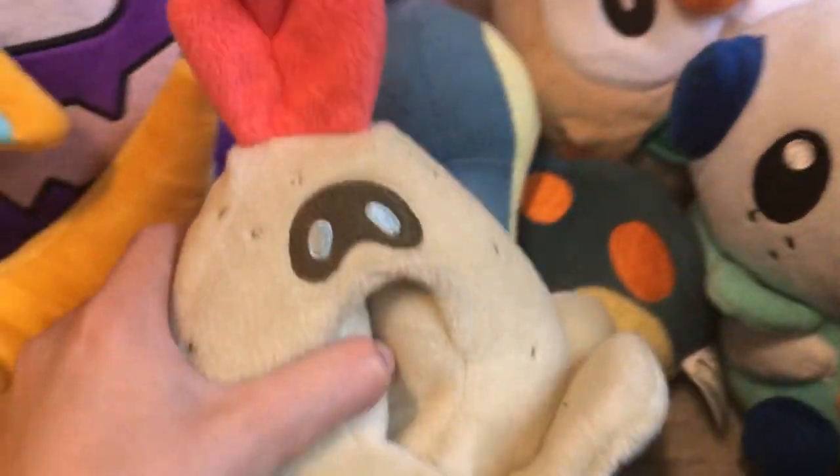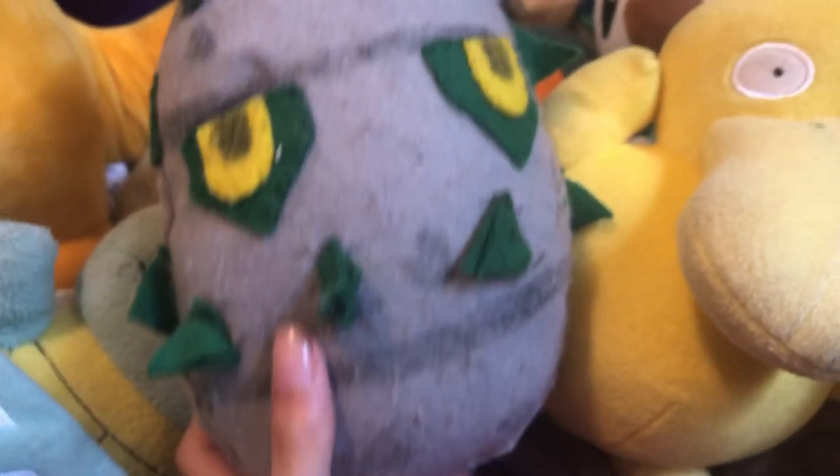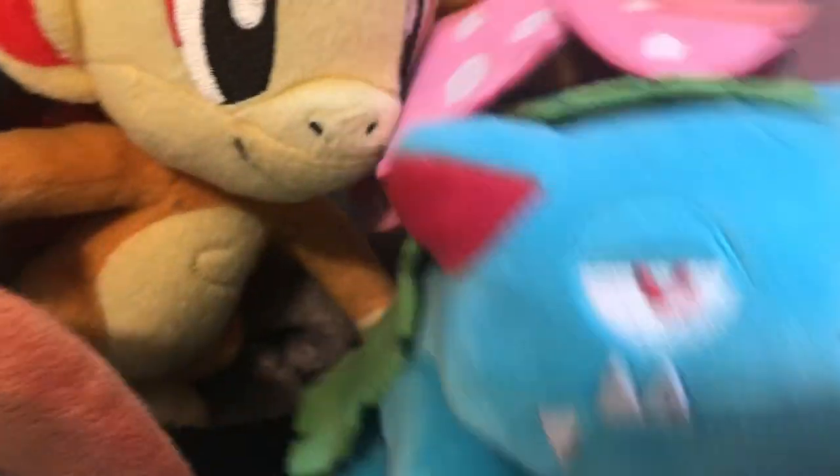Oshawott, Druddigon, Sandygast, Psyduck, Angry Ralts, Banette, Squirtle, Wobbuffet, Rotom. I'm going too fast, I know. Ferrothorn — which is homemade, and I'm very proud of that — Voltorb, also homemade, Chimchar, Venusaur, and Charjabug.